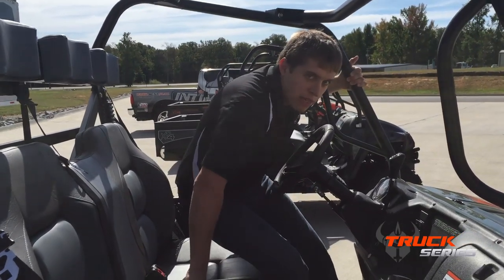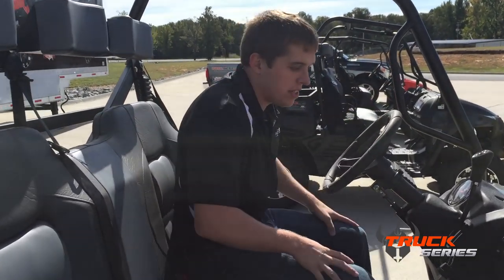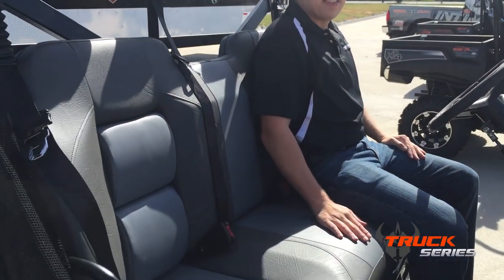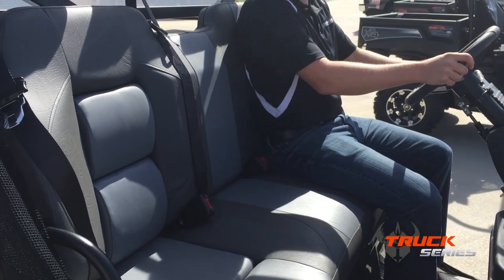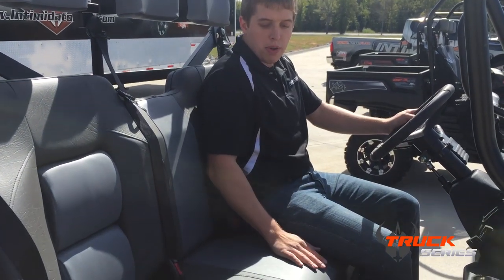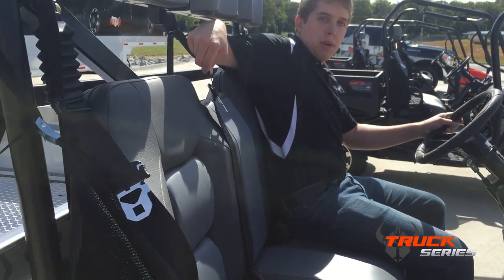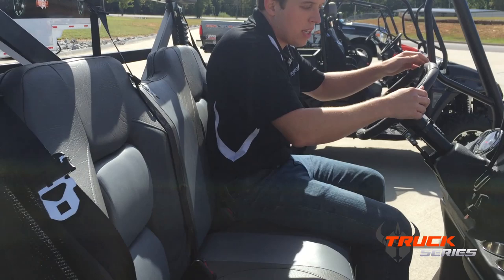The cab of our Truck Series is similar to our Classic and our Cruise Series. We all use this very nice defined bench seat, which is good enough to hold you in place driving off-road, but you can put three full-size adults in it.